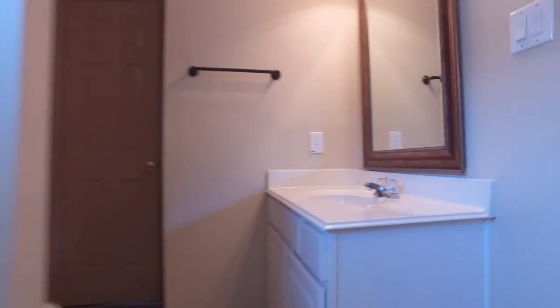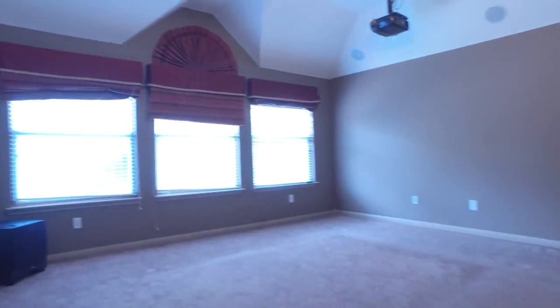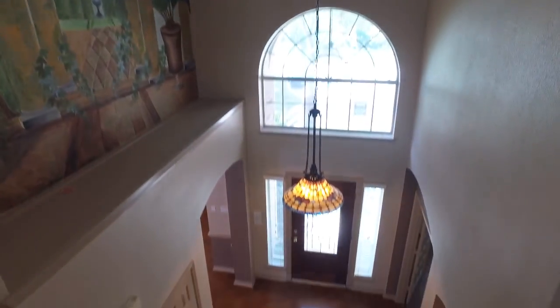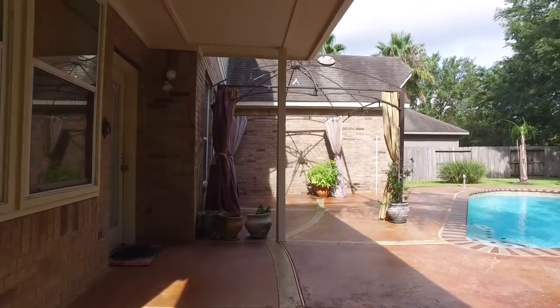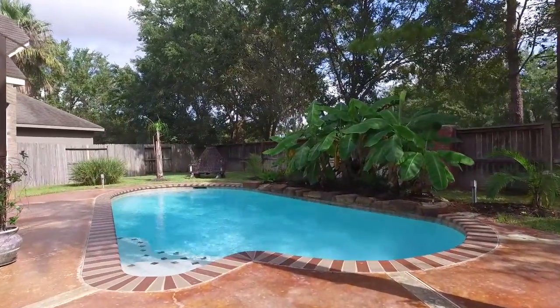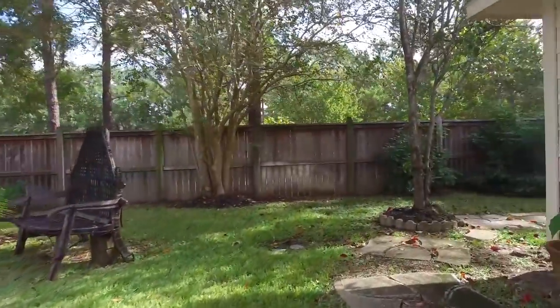This home has 3,465 square feet of space. It's a beautiful home on a quiet street in Green Trails with a stunning backyard. There's a saltwater pool, a covered patio, and a wonderfully landscaped yard with sprinklers included and lots of privacy.